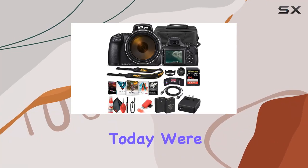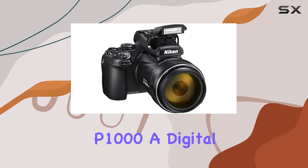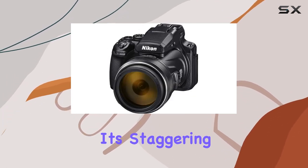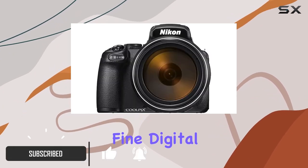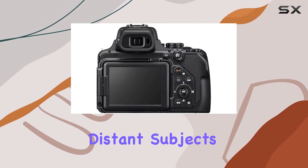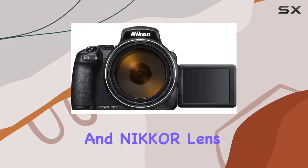Hey everyone, today we're diving into the world of the Nikon Coolpix P1000, a digital camera that's truly a powerhouse in the zoom department. With its staggering 125x optical zoom and additional 250x dynamic fine digital zoom, this camera opens up a whole new realm of possibilities for capturing distant subjects. The 16MP backside illuminated CMOS sensor and Nikkor lens